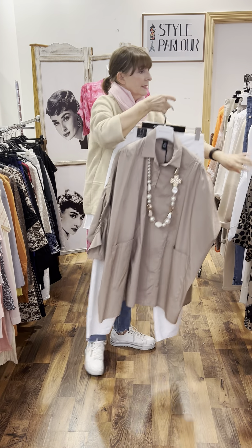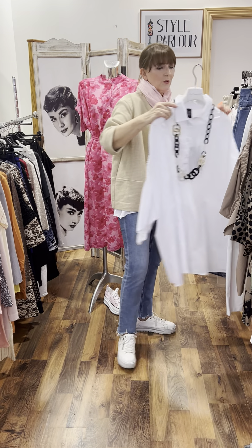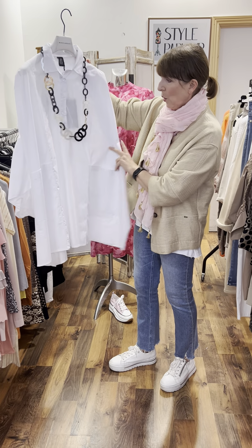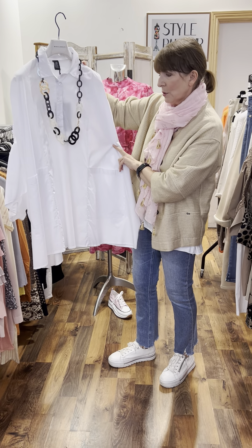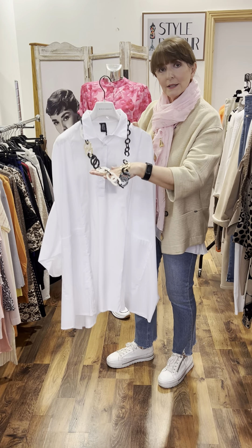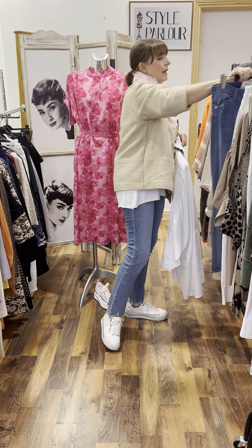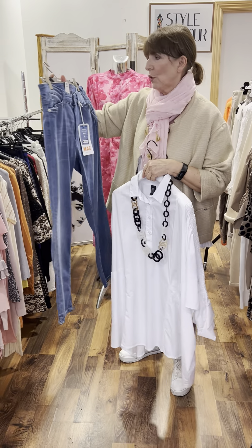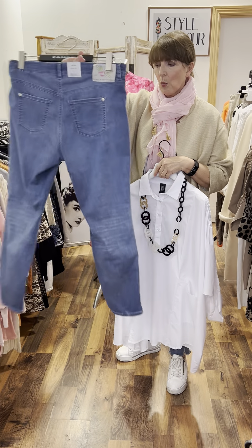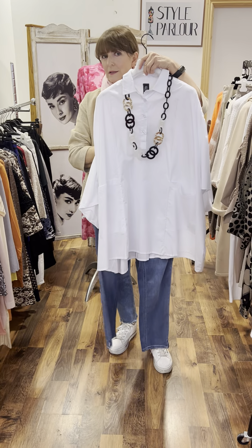Then I thought I'd show you the same shirt in white, again with a piece of our Italian jewellery — and I think you'll agree it looks very nice. It's a white, white shirt, so always a very useful thing to have in your wardrobe. €64.95. And this little piece of jewellery is €34.95. These are our lightweight denim jeans — super soft, a size 16 to 18 — and they are €119. This is our new brand and I think they look great with that white shirt.